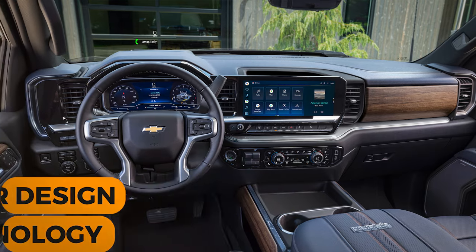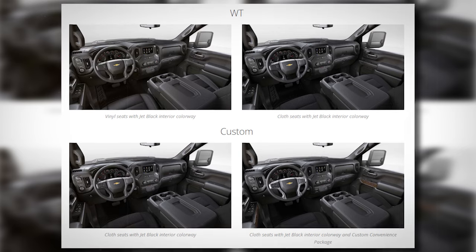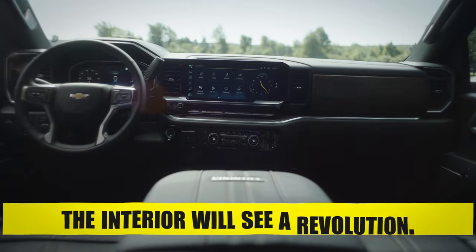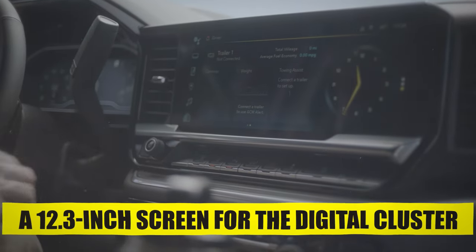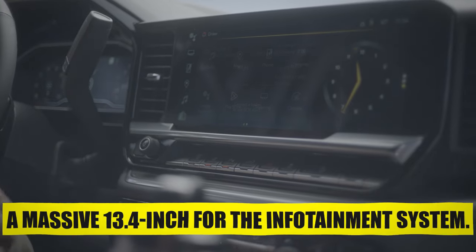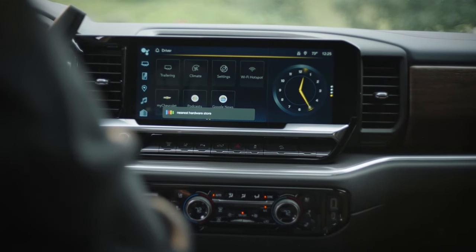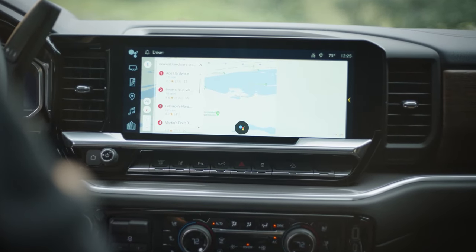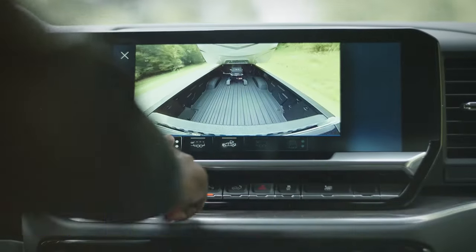Interior Design and Technology. The interior was also heavily revised on the 2024 Silverado HD. On the work truck and custom trims the interior won't change much, but on the LT, LTZ, High Country, and ZR2 the interior will see a revolution. Higher-end trims get a 12.3-inch digital cluster screen and a massive 13.4-inch infotainment display. Chevy also retained many physical dials for controlling vehicle systems, which people less into tech will really appreciate. Trailering features include blind zone alert, adaptive cruise control with trailering, and transparent trailer view.